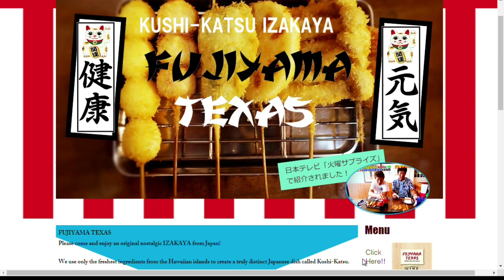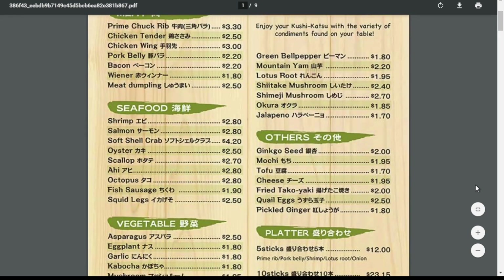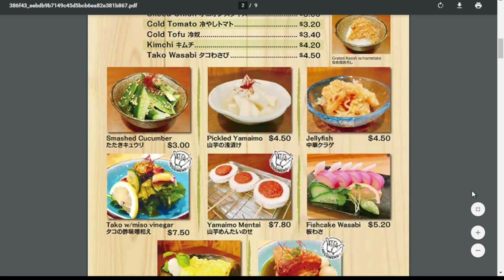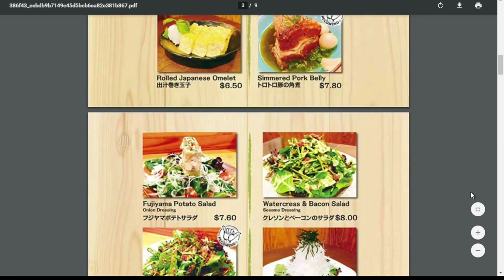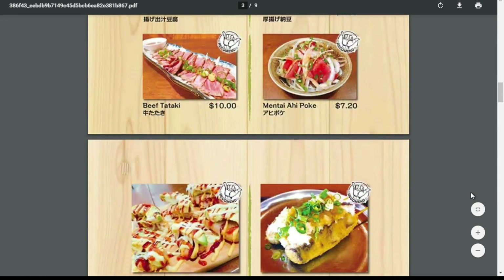Perfect. So make sure you head on out to Fujiyama, Texas. If you guys haven't been, it is so delicious. When you think of all the fried foods, you think it'd be heavy, but the way they do it — it's just so authentic Japanese and it's really light oil. So it is delicious and I could eat there for days. And as you can see, as we're scrolling, such an expansive menu. So make sure you check it out. Thank you so much for joining us this morning.